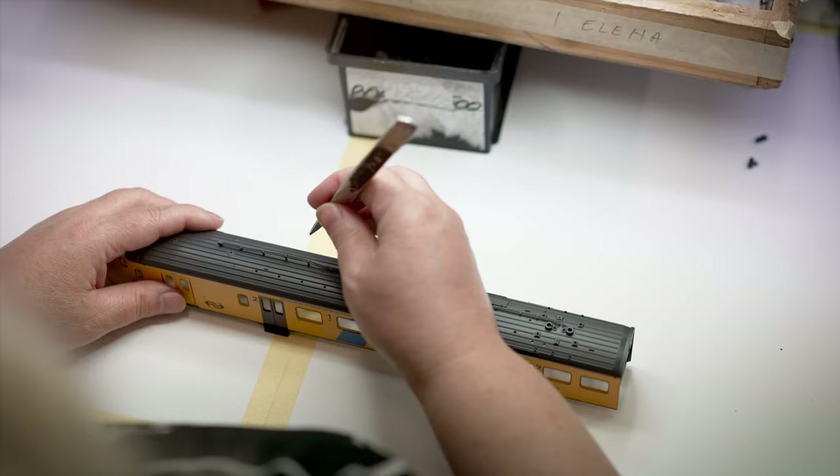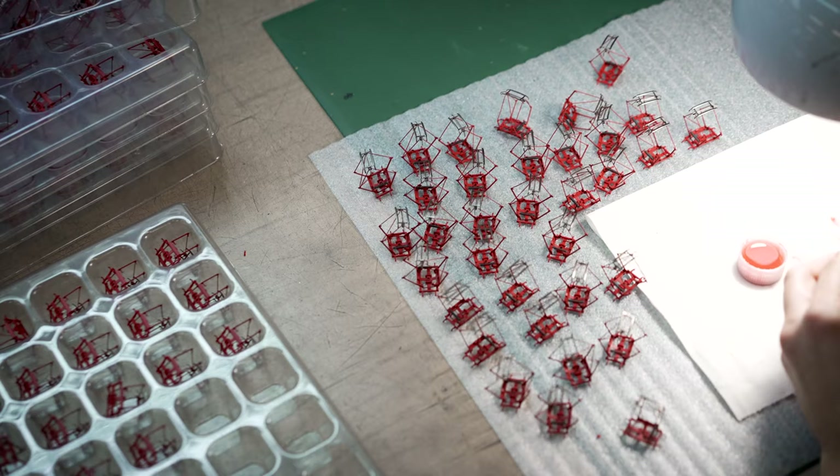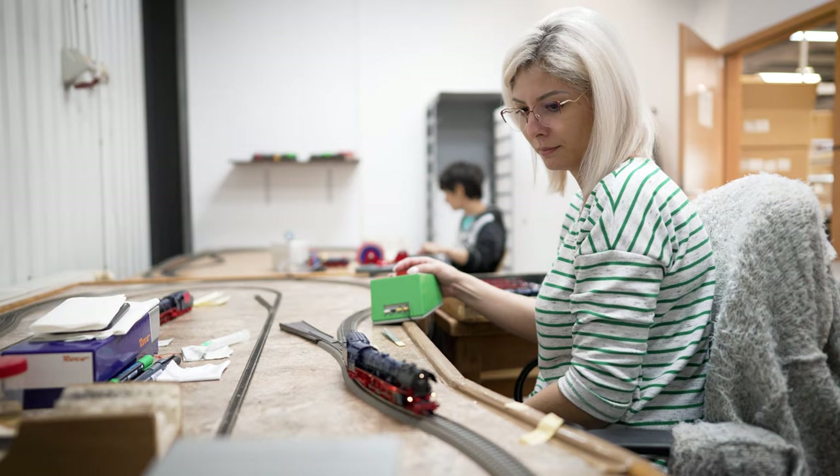These processes include pre-assembly, surface treatment, final assembly of locomotives and coaches, assembly of accessories, controls and pantographs, logistics and quality assurance.